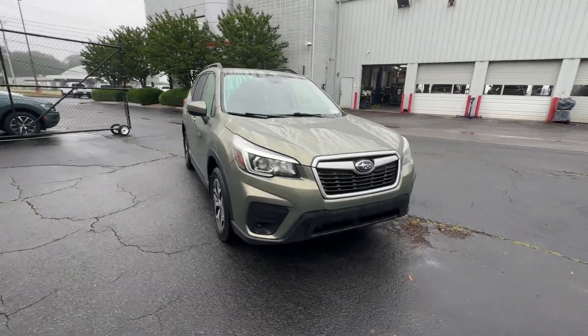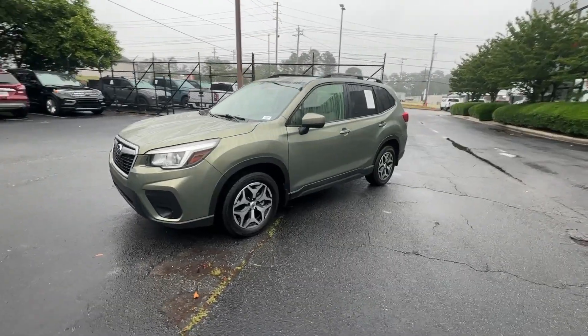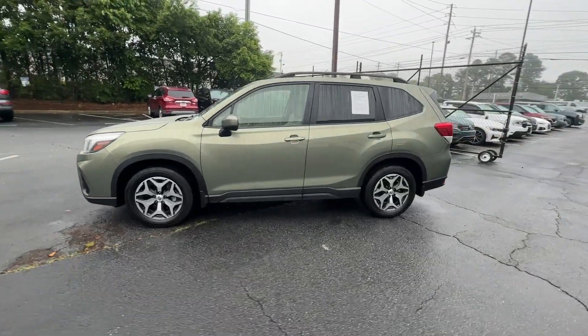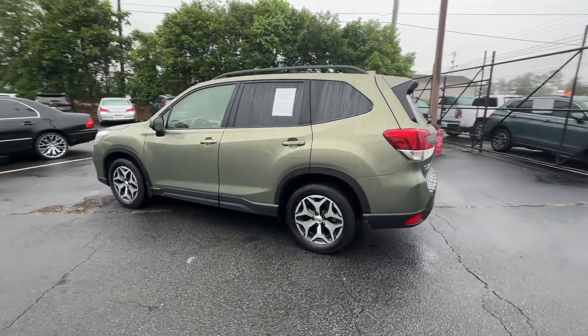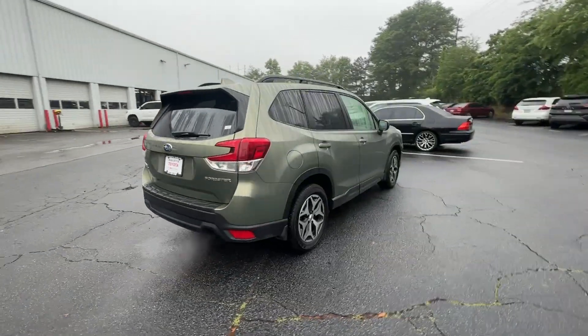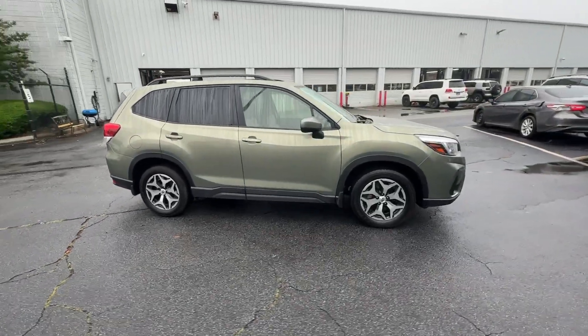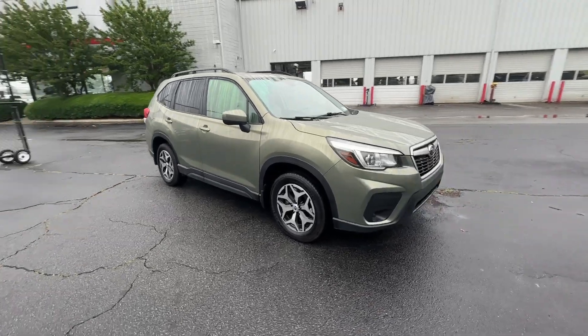You just found the 2019 Subaru Forester. With less than 70,000 miles on the odometer, this vehicle stands out from the rest. Here's a refined, well-built Forester that's ready for adventure. From all-weather capability to flexible cargo space and impressive safety features, this sensible SUV is equipped to take you places in style.